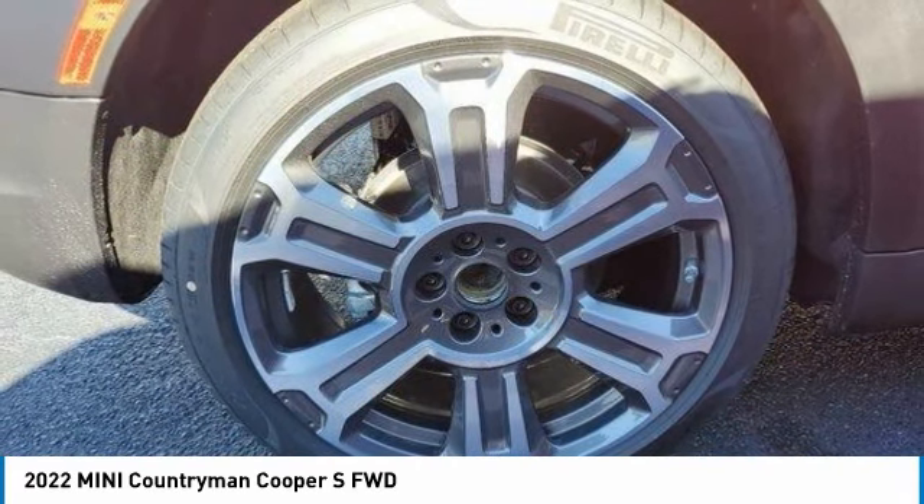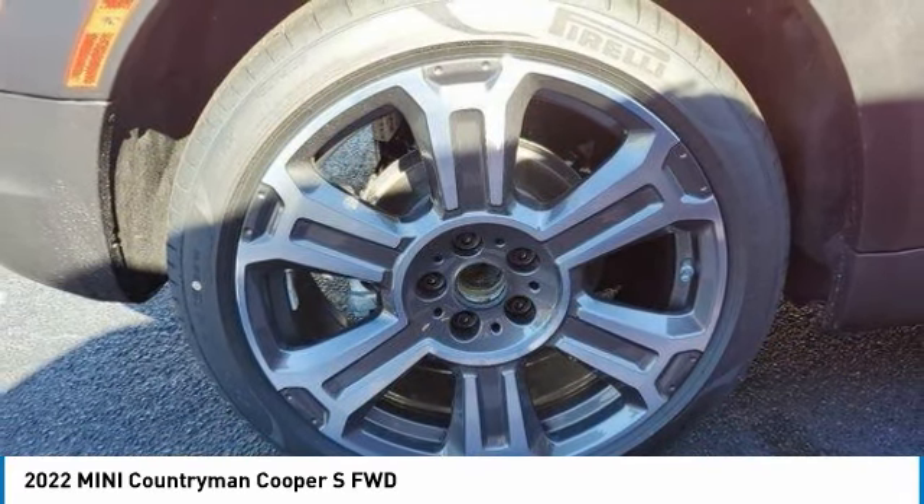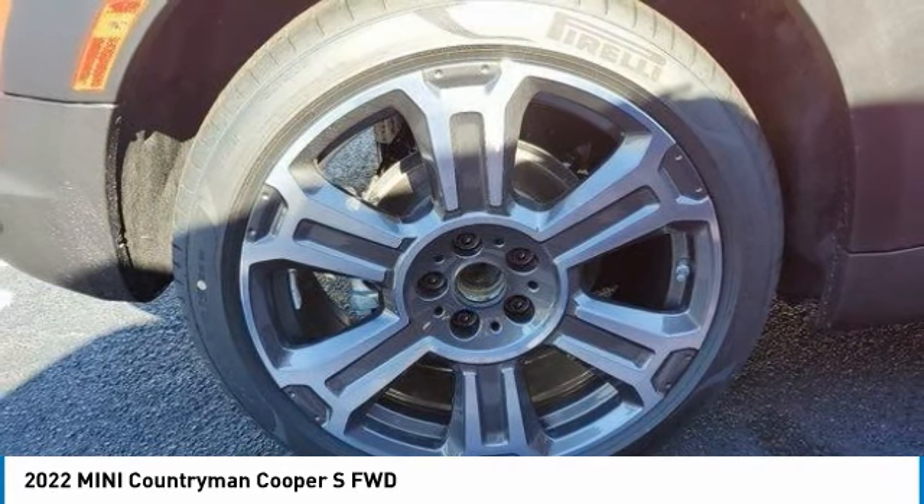Front performance tires. Rear performance tires. Take this vehicle for a spin and see why so many shoppers are now proud owners.